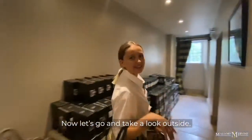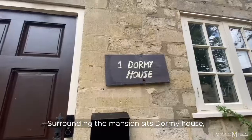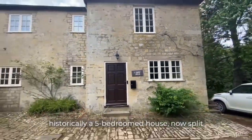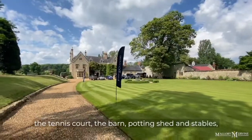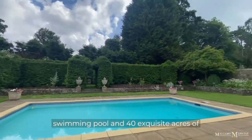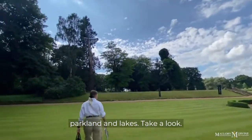Now let's go and take a look outside. Surrounding the mansion sits Dormy House — historically a five bedroom house, now split into a three bed and a two bed — the gate lodge, which is a beautiful two bed cottage, the tennis court, the barn, potting shed and stables, a gorgeous summer house with an outdoor swimming pool, and 40 exquisite acres of parkland and lakes. Take a look.